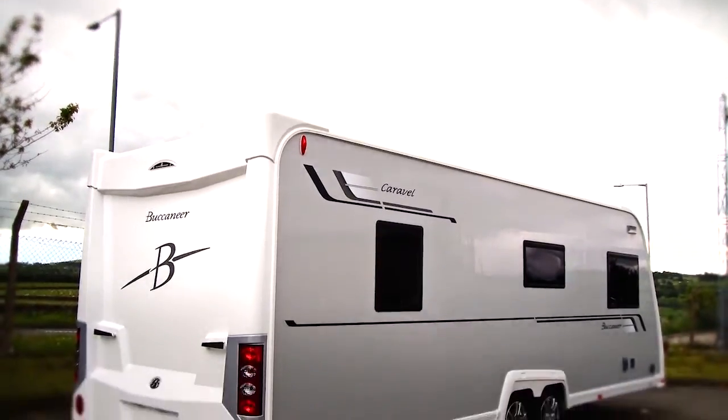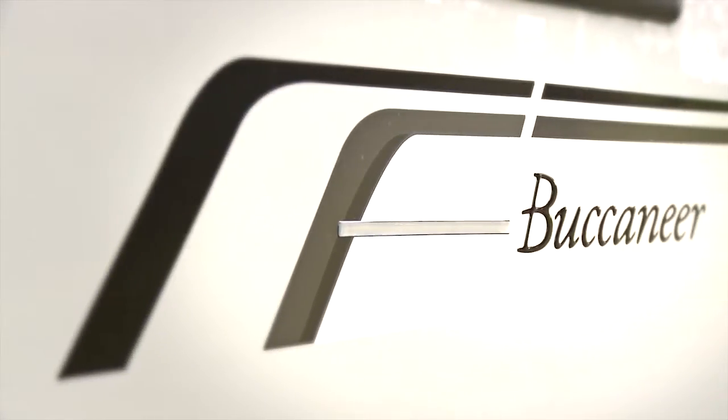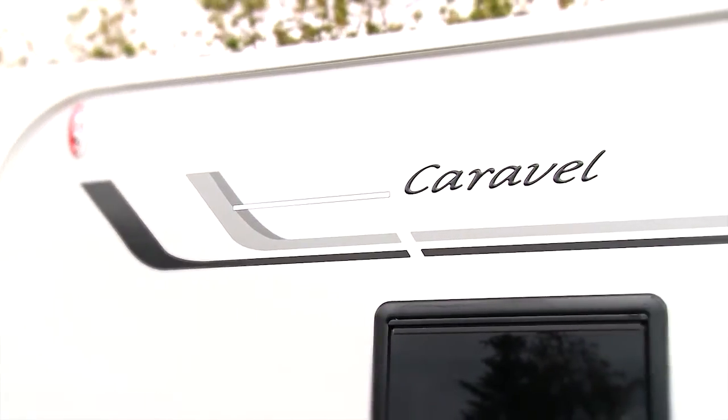All of this comes backed up by a class-leading 10-year water ingress warranty, guaranteeing that your investment is suitably protected.